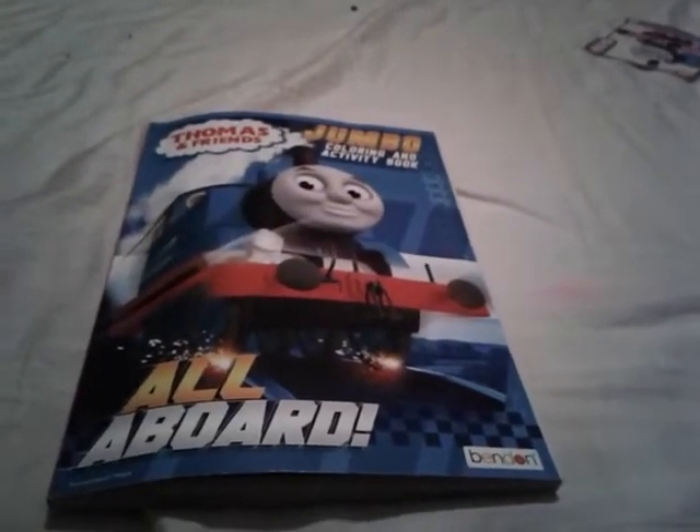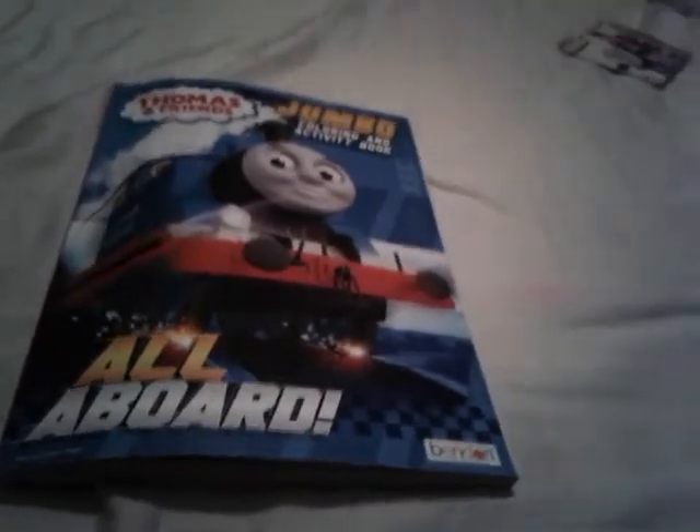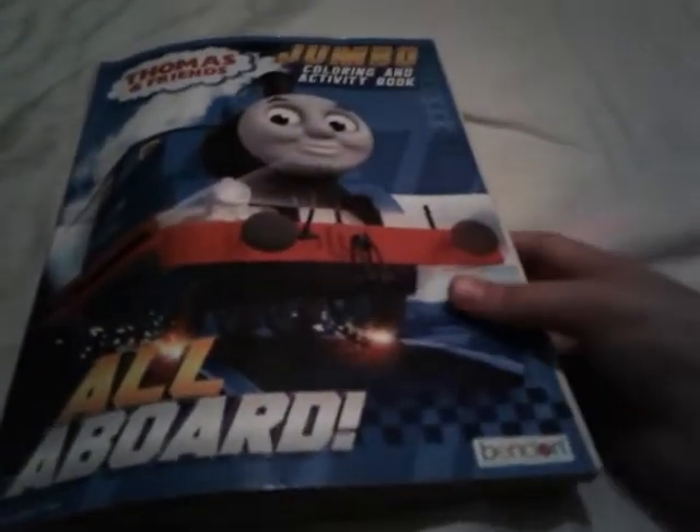Hey yo guys, it's me Thomas the train fan number one. I mean, Thomas number one fan 2003. I don't know why I keep calling myself Thomas the train fan number one.